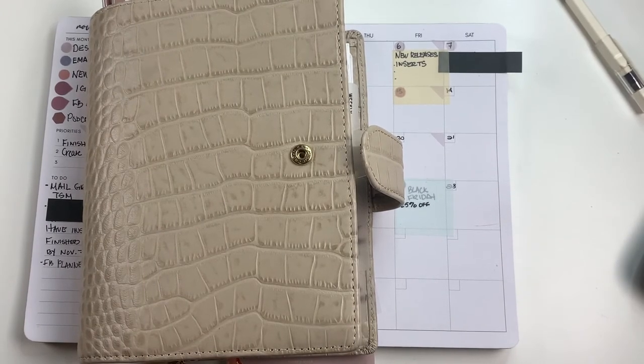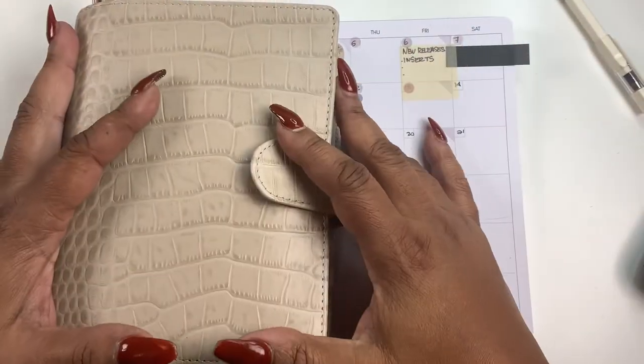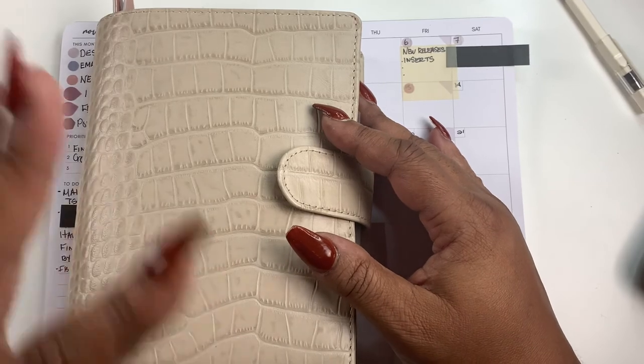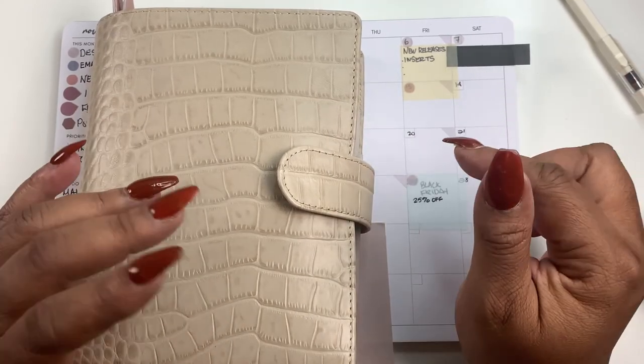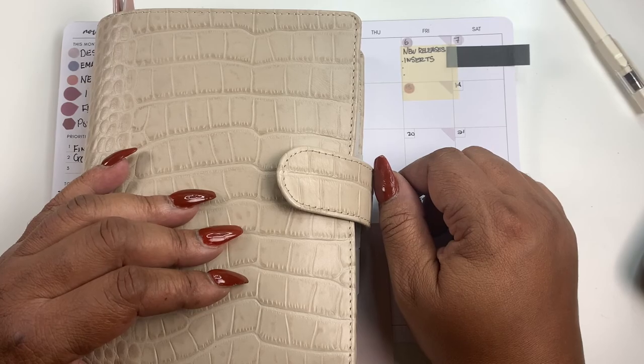That is my monthly planning process at the moment. You guys know it changes, but as it changes I will update you. Thank you all for stopping by. If you're new to my channel and you enjoyed today's content and would love to see more, do me a favor — hit that subscribe button, hit that notification bell, and I'll see you in my next video. Bye!